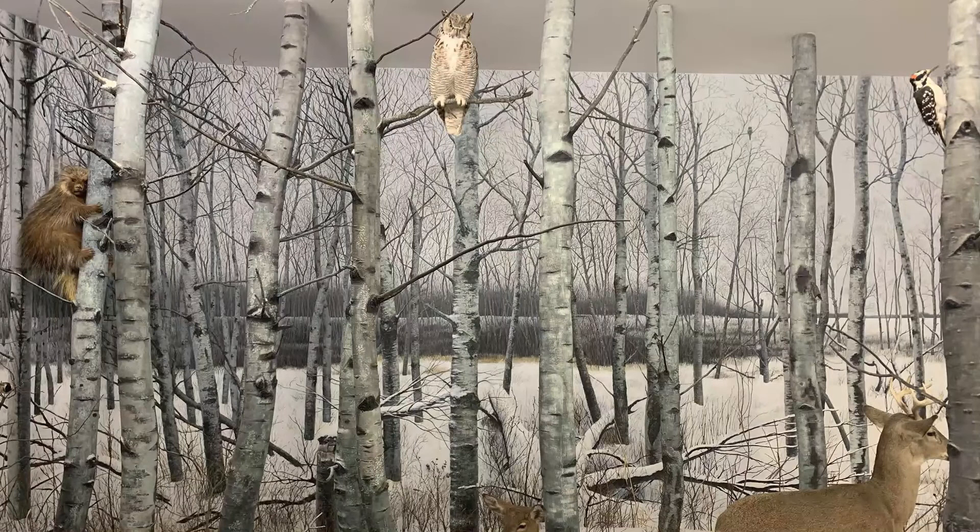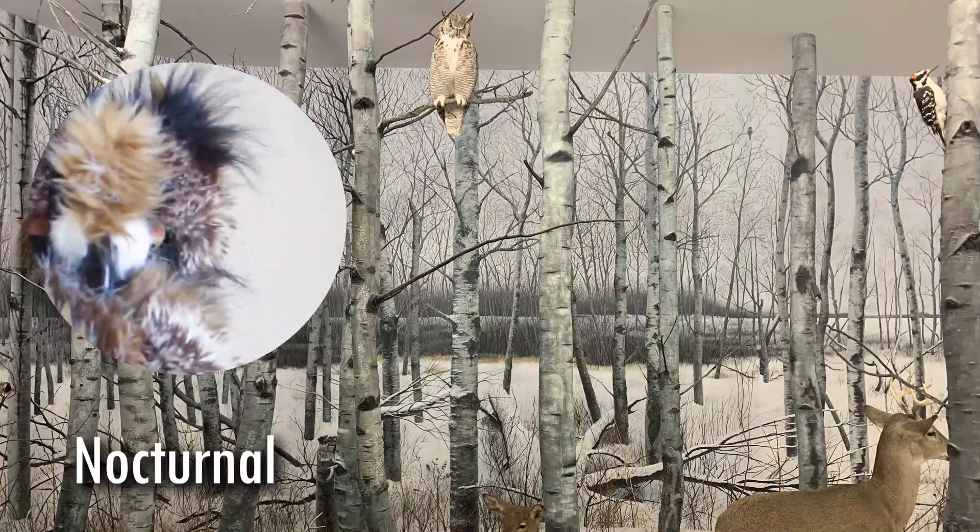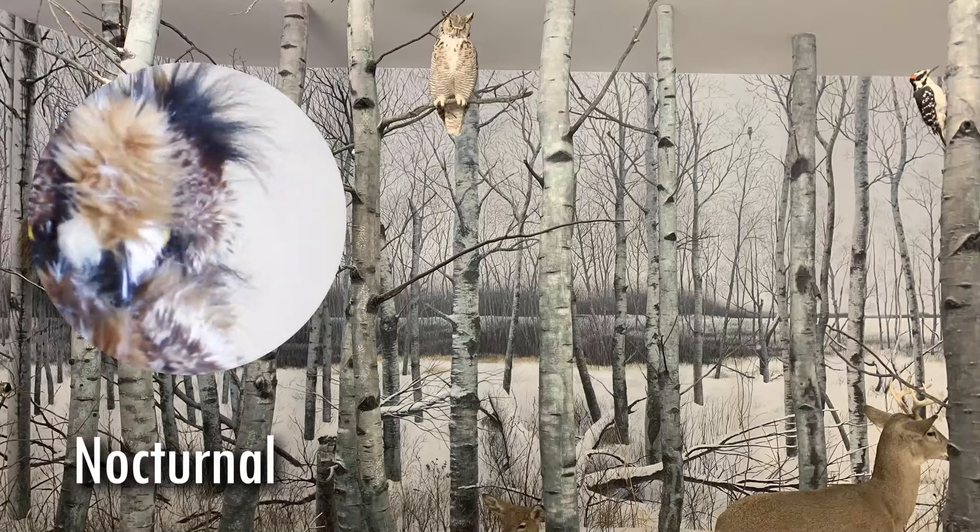Is it light out or dark when great horned owls hunt? Dark out, which means they are nocturnal. That's right. Thanks, Bubs.